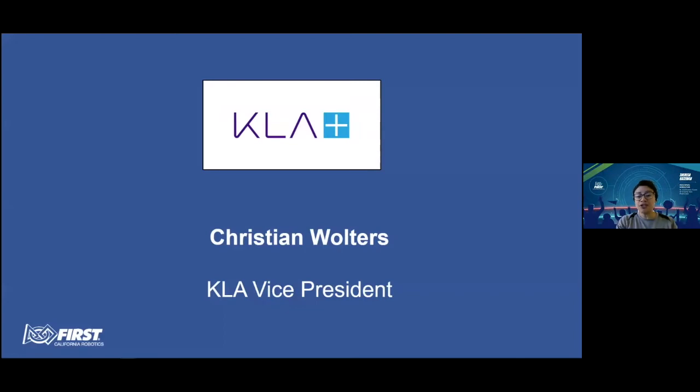It's my great pleasure to introduce our next speaker. Christian Wolters is originally from Germany, where he earned his PhD degree in physics before coming to the U.S. for postgraduate work. Not long after that, he joined KLA. Now 23 years later, still with KLA, he currently serves as Vice President of Engineering. Christian also graciously shares his time and talents in systems engineering and program management to mentor FRC team, the GearHeads in San Jose. Please join me in warmly welcoming Christian Wolters.